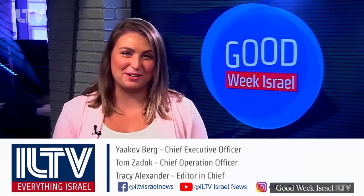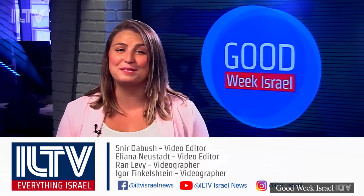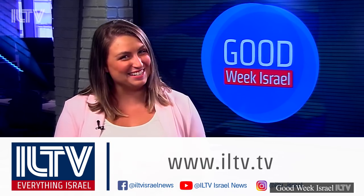That's all for today's Good Week Israel. I hope we've helped you start your week off with a smile. I'm Nittany Manson, and I'll see you next week.